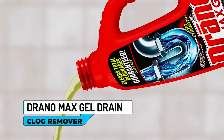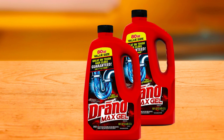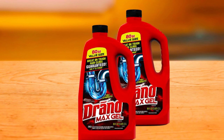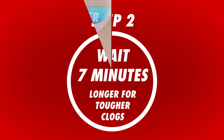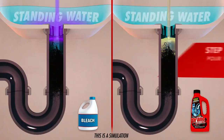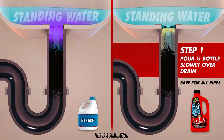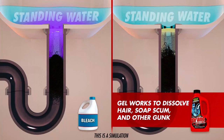Drano Max Gel Drain Clog Remover. The Drano Max Gel Drain Clog Remover is designed to tackle your toughest clogs quickly and effectively. With its fast-acting formula, it gets to work in as quickly as seven minutes, saving you time and frustration. It cuts directly through standing water, so there is no need to wait for the water to drain. It works effectively on a variety of clogs including hair, soap scum, and other gunky build-ups.